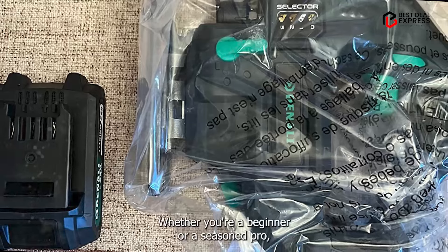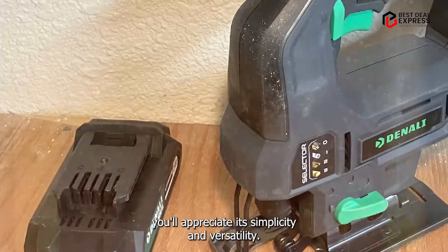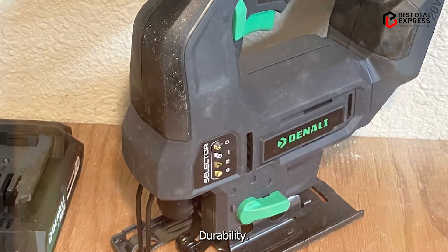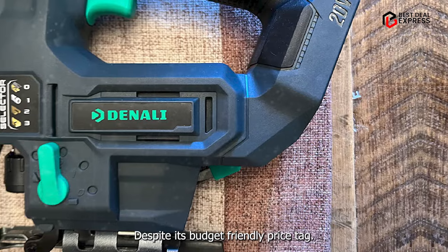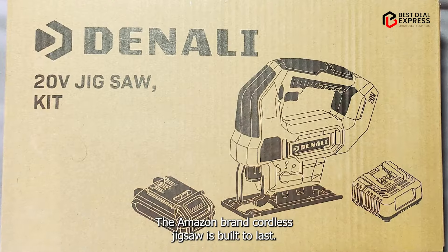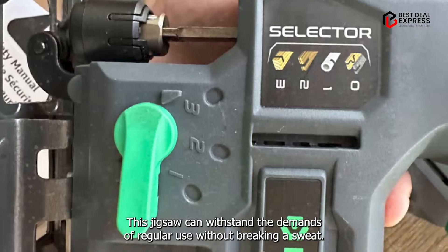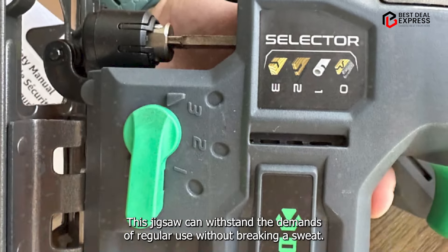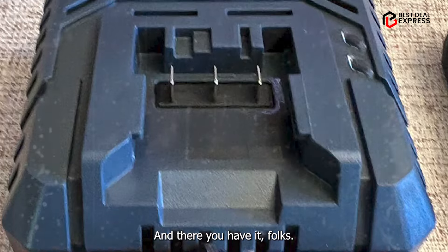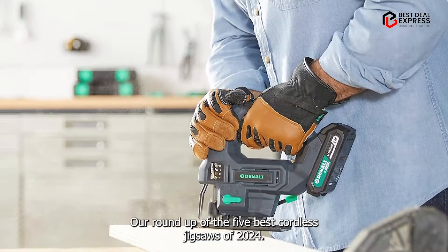With its ergonomic design and intuitive controls, this jigsaw is incredibly easy to use. Whether you're a beginner or a seasoned pro, you'll appreciate its simplicity and versatility. Despite its budget-friendly price tag, the Amazon Brand Cordless Jigsaw is built to last, with durable construction and high-quality components that can withstand the demands of regular use without breaking a sweat.